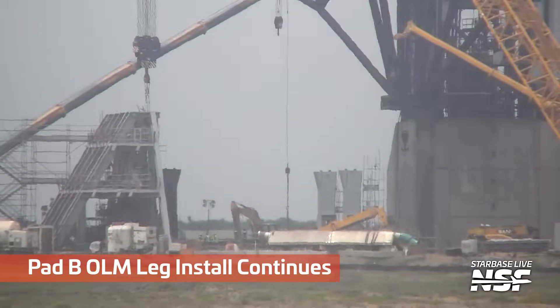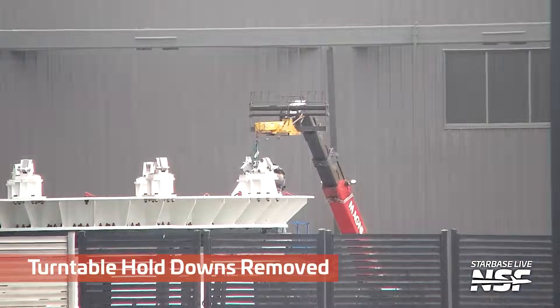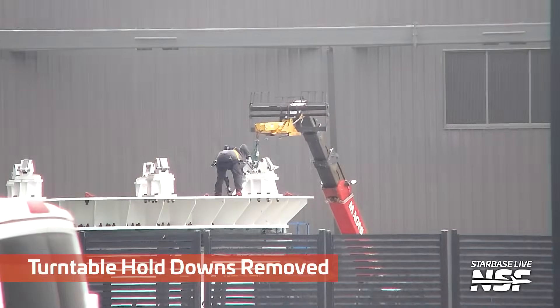There are more legs — is that the fourth leg? Because I see three other legs up there going in over at that second OLM.